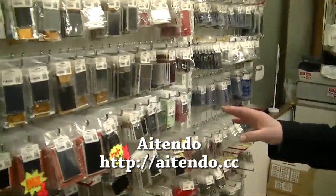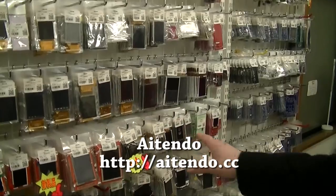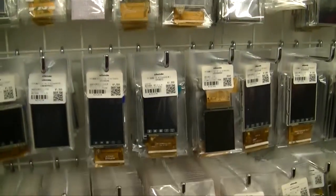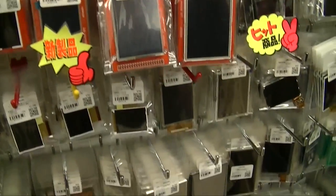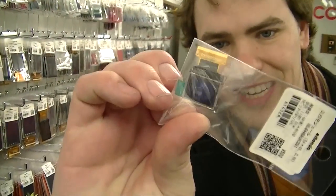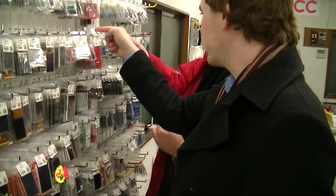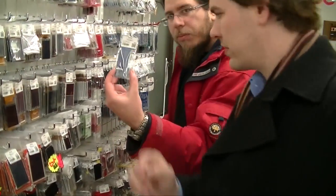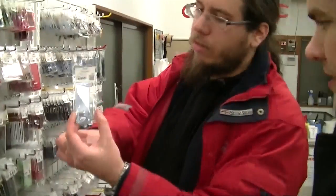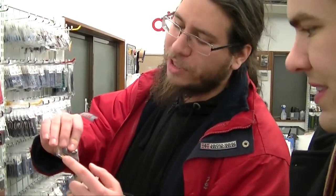We've got a wealth of displays here — just about every imaginable type of TFT, LCD displays, OLEDs, anything you'd ever want. Check out this little tiny display. They also have breakout boards so that you can plug the display in and you don't have to solder to the individual pins.